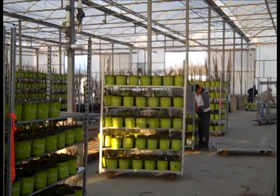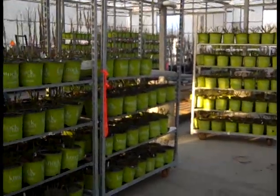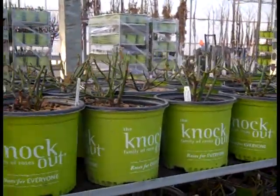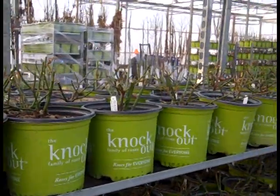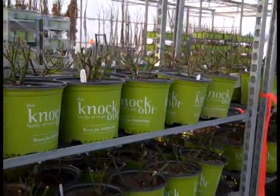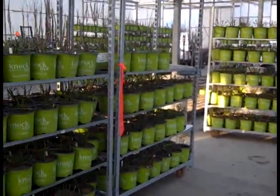Here on this stock you can see the guys have got them all racked up. We're looking at two gallon Knockout Roses. We've got them trimmed down — about six inches or so. They're going to break nicely and give you a nicely branched plant. A lot of flower buds on these two gallon Knockouts.